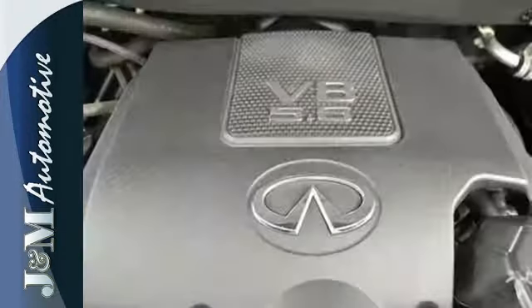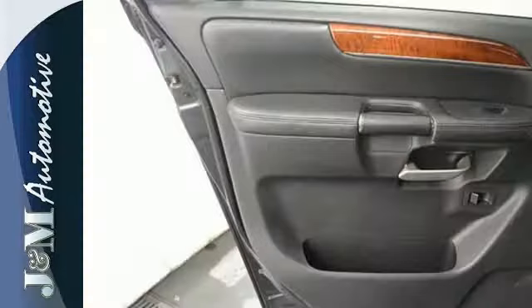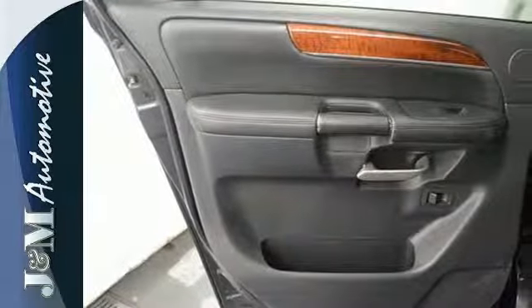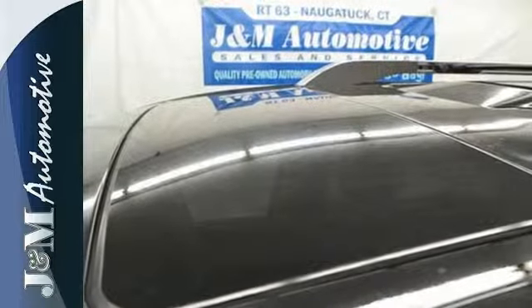It provides peace of mind with driver and passenger front and side impact airbags, and first, second and third row overhead airbags. The heated mirrors, CD player and power heated leather seats only make it more attractive.